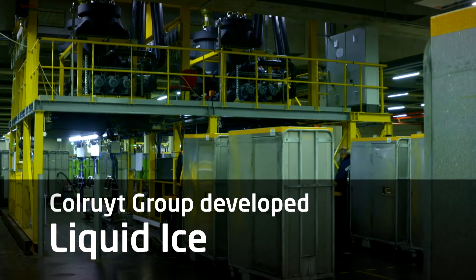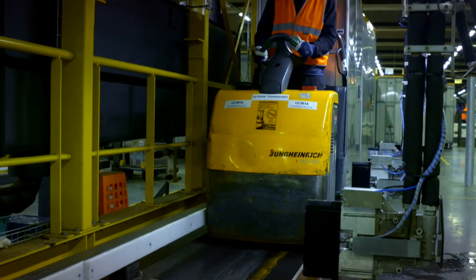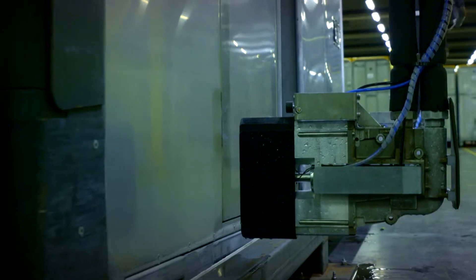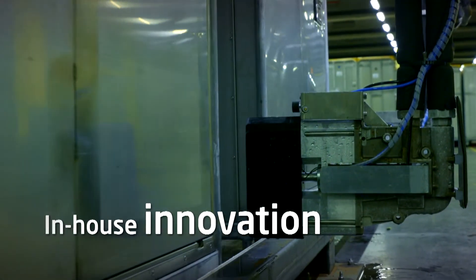Colroyd Group developed liquid ice for its refrigerated containers. This is a more sustainable coolant composed of water, ice, and ethanol. It's an in-house innovation.